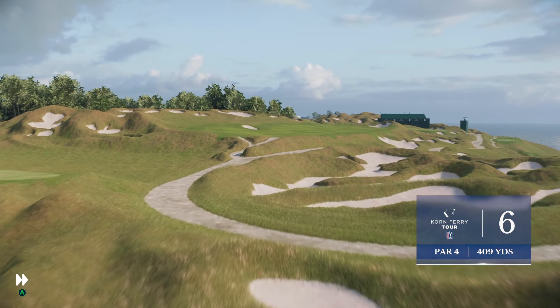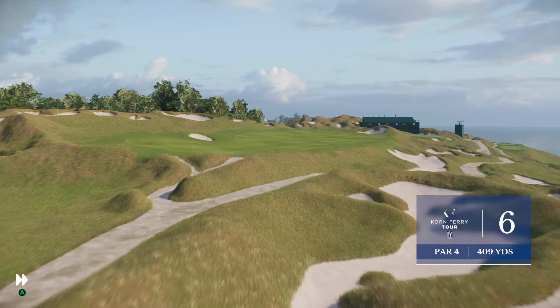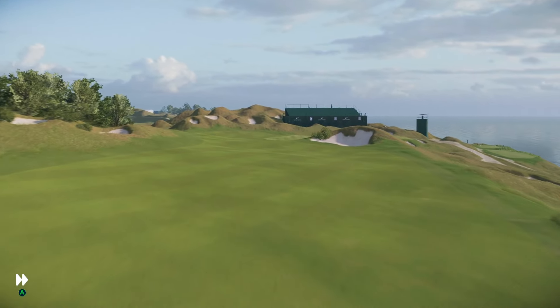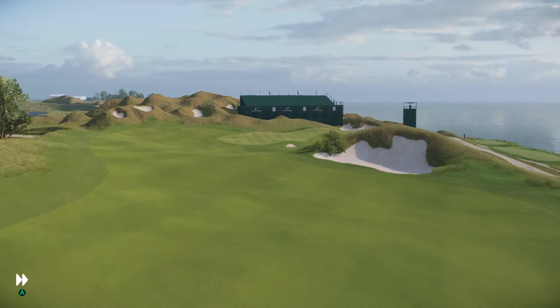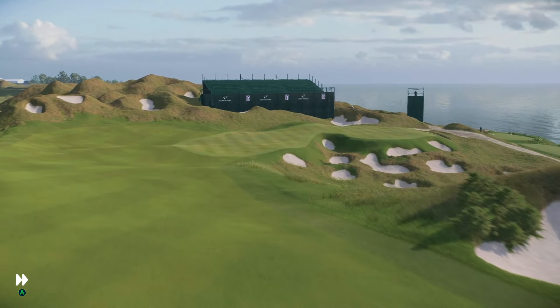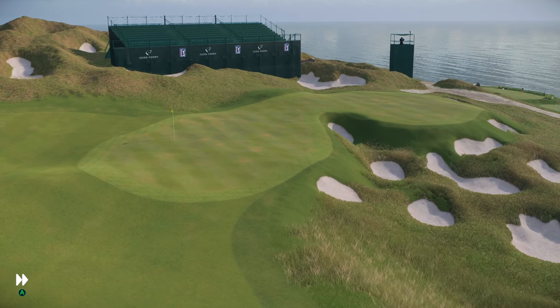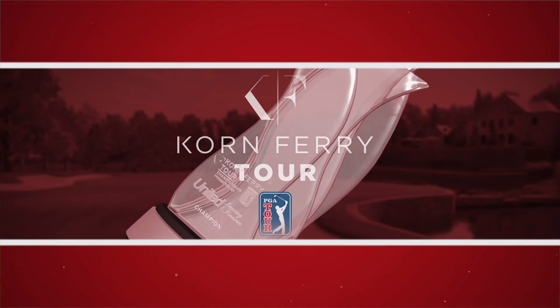Ready to hit the tee shot at the sixth. Finally a par four that's not overly long — there's a little bunker down the left that's about 250 yards, shouldn't have a problem carrying that. But it's the next two bunkers just up ahead around the 330-yard mark — just keep it a little short of that for a short iron in.